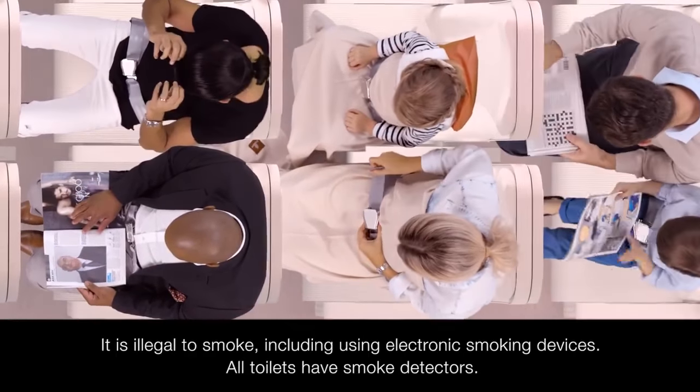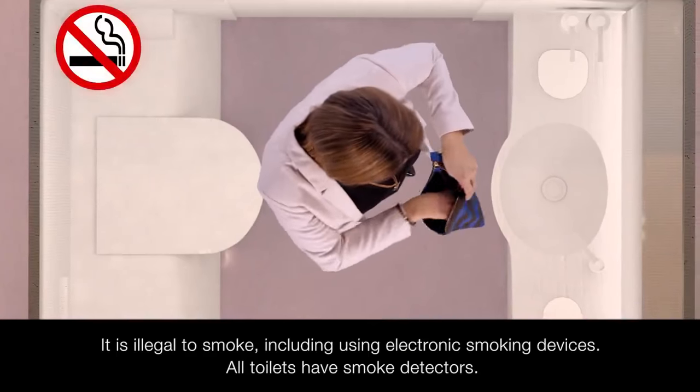It is illegal to smoke on board, including using or charging electronic smoking devices.